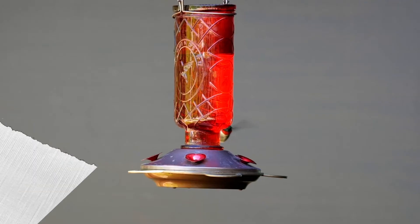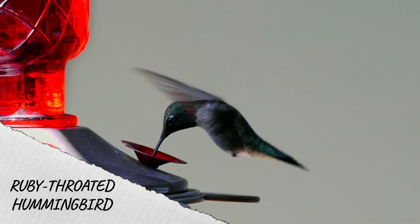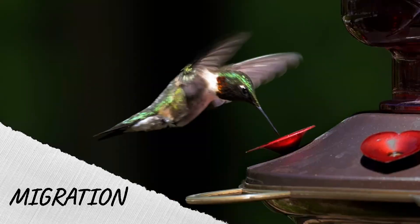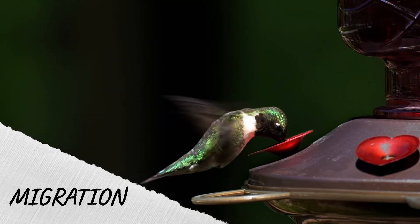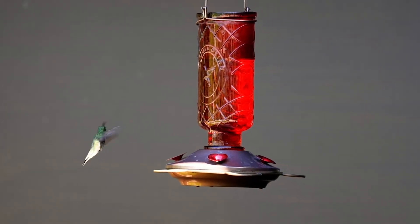Now, let's think of an example of a behavioral adaptation and what function it might serve. See this bird at the feeder? This bird just completed a long journey north to Nebraska. Do you know what it's called when birds or other animals travel long distances during different seasons? Migration! This bird migrates south for the winter to find food and warm temperatures. This is an example of a behavioral adaptation, and the function is to help the animal regulate its body temperature and find food.